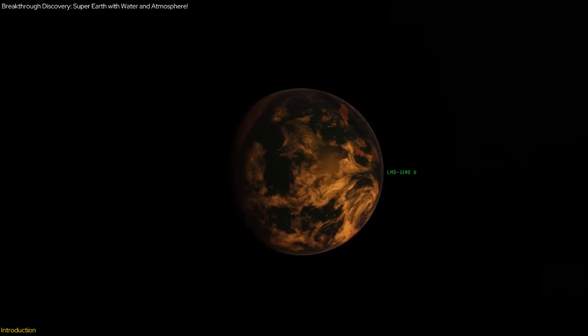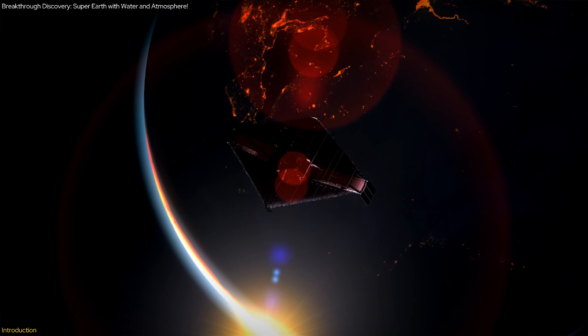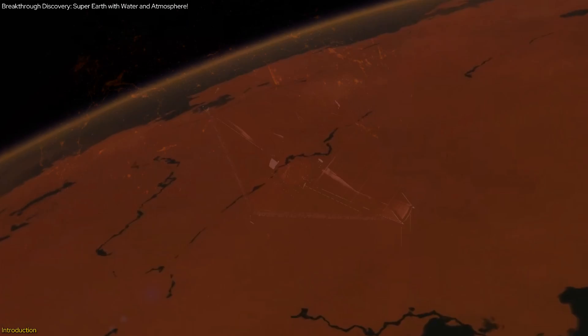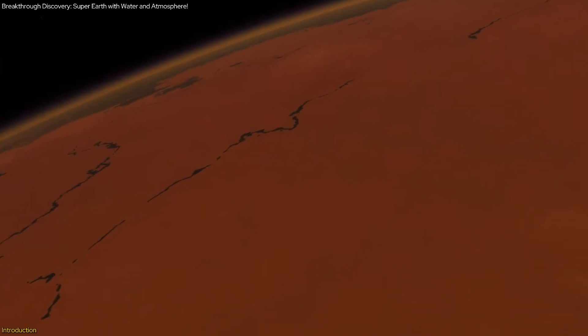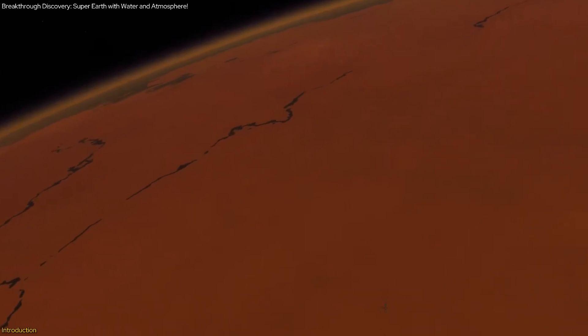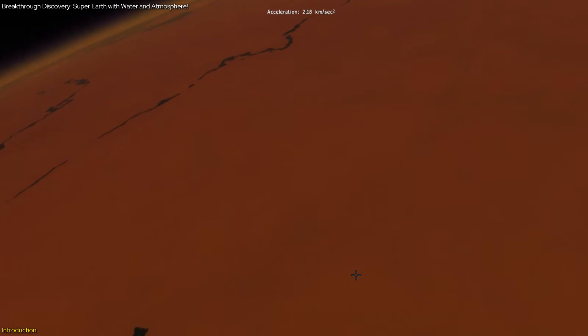LHS-1140b, an exoplanet just 48 light years away, has been revealed by the James Webb Space Telescope to be a rocky or icy super-Earth, not a gas giant as previously thought. This planet's potential nitrogen-rich atmosphere and substantial water content make it a prime candidate for hosting life.